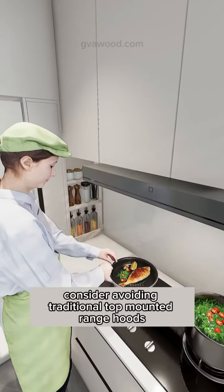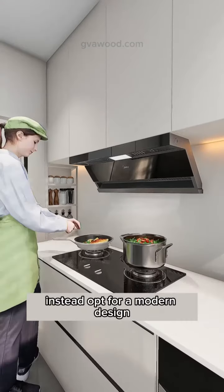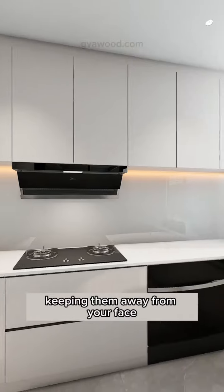If you cook often, consider avoiding traditional top-mounted range hoods, which can be inconvenient and prone to head bumps. Instead, opt for a modern design to effectively capture smoke and odors, keeping them away from your face.